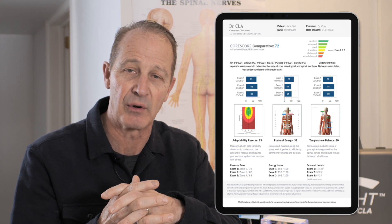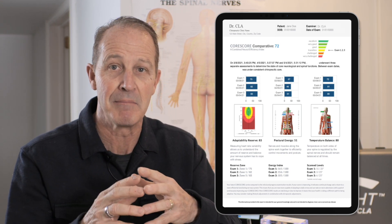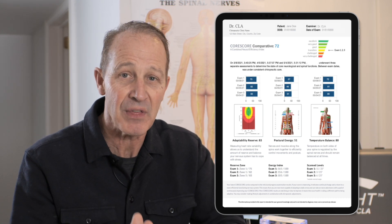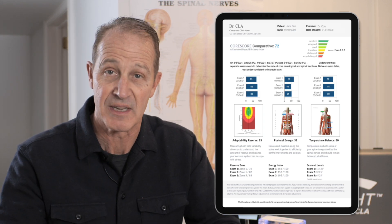Once the comparative is evaluated, the Core Score allows you to see that comparison on the graphing and on the charting. You don't have to jump around and make up the conversation — it's right there in front of you.